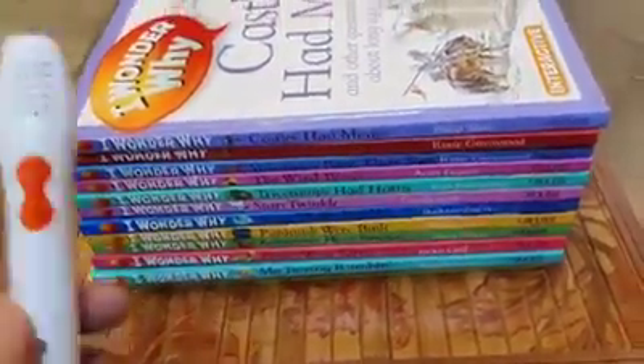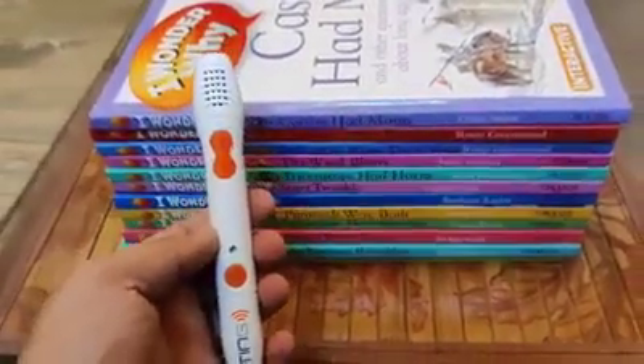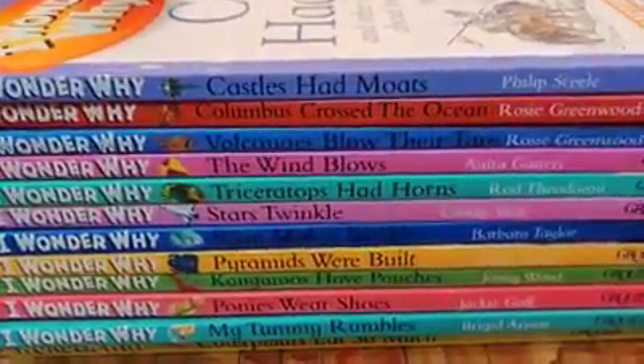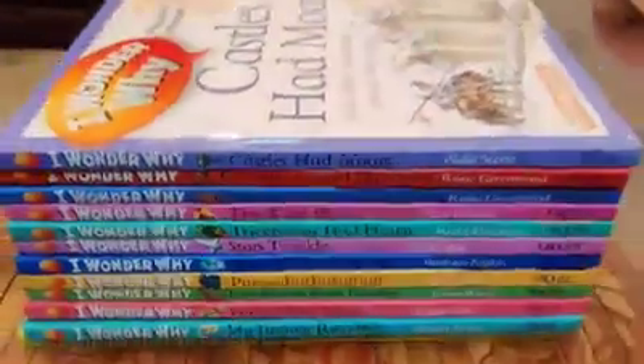This comes with a beautiful reading device that helps you explore all 12 books. We have 12 different topics — castles had moats, Columbus crossed the ocean, volcanoes blow their tops, the wind blows — 12 different topics in total. Let's now explore the different books.